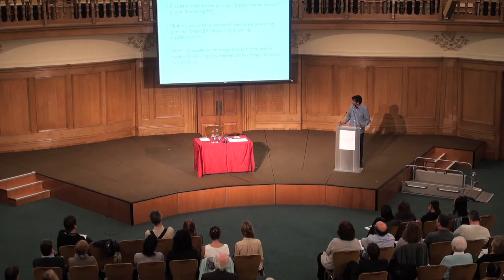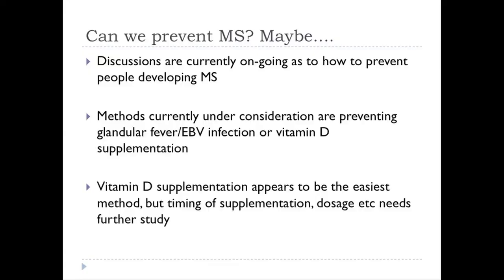This is something we're studying at the moment — how do MS risk factors interact and lead to MS developing? Ultimately, all these studies are aiming for the ability to prevent multiple sclerosis. We have two modifiable risk factors: EBV infection, which could potentially be prevented through a vaccine, or raising everyone's vitamin D levels through supplementation. We're not yet sure when to give vitamin D, how much to give, or what is the best way of giving it — again, this is something we're studying.